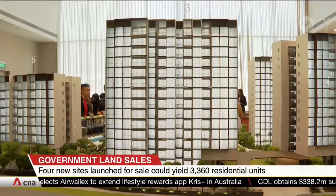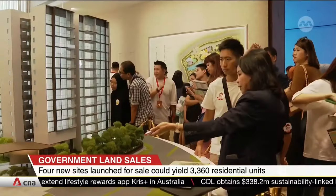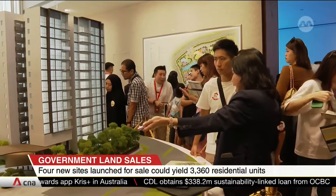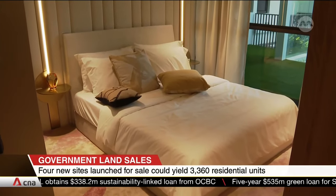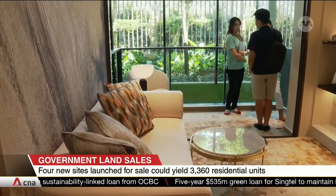More than 9,000 new homes have been added to Singapore's private housing supply this year alone — the highest in a decade and around 50% more than last year. The government says this is part of plans to increase private housing supply to meet housing and rental demand.